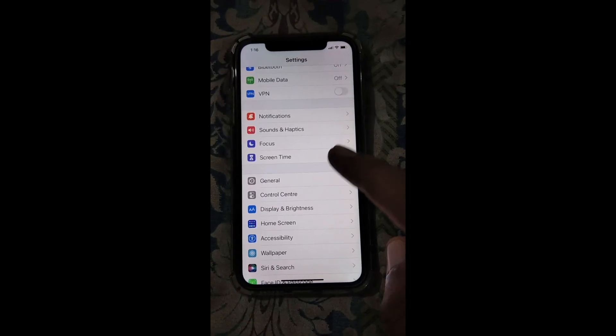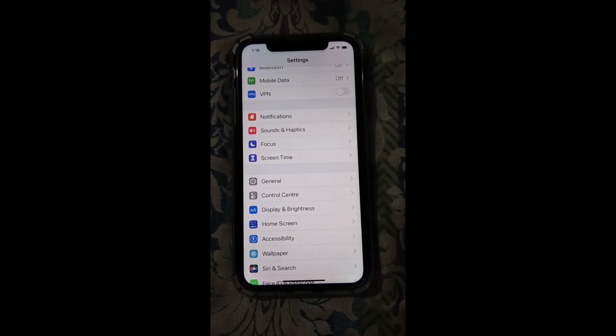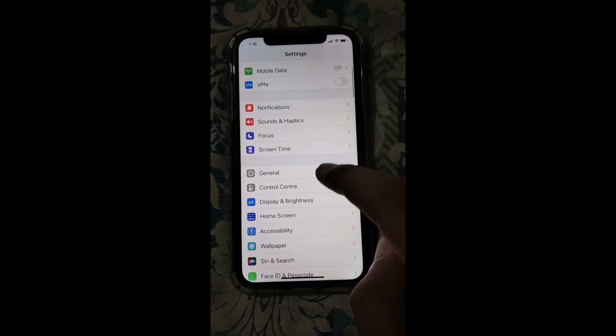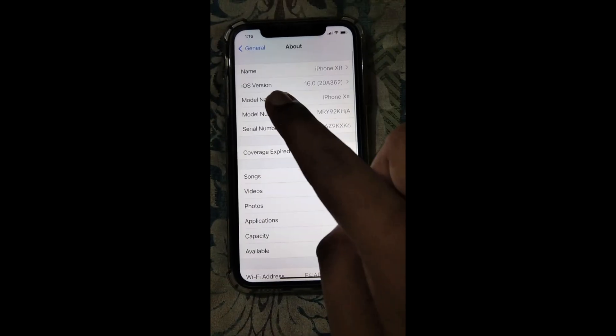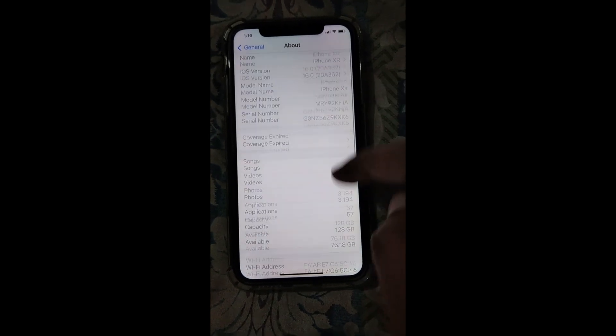Hey guys, welcome back to another video. I just updated my iPhone XR to iOS 16 — the stable version, not the beta. Let me show you: it's iOS 16.0 for iPhone XR.